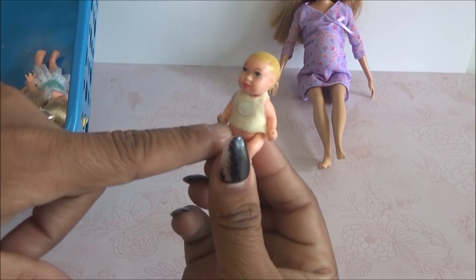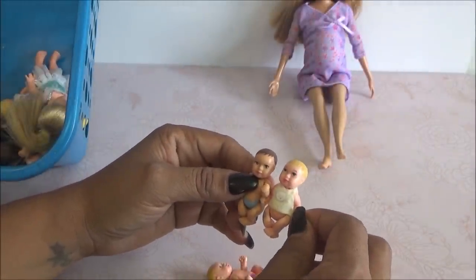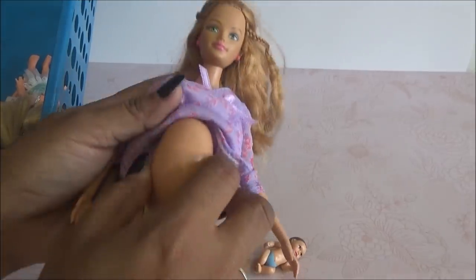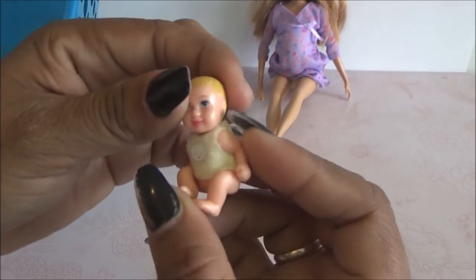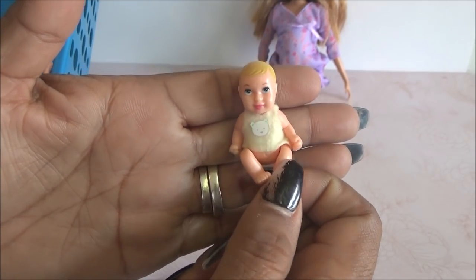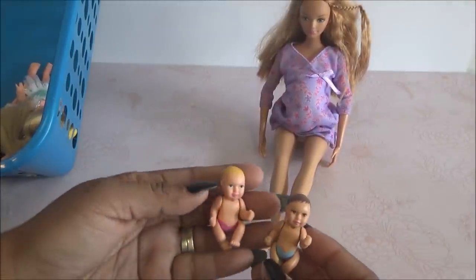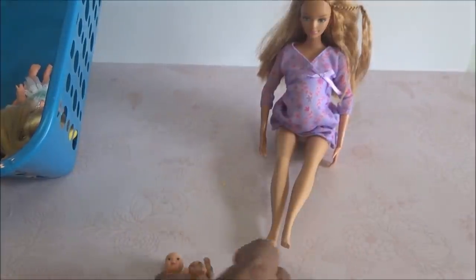Viene también este bebécito. Creo que es el que debería ir en la pancita de ella. Vamos a averiguar — sí, sí le cabe, también le cabe. Este bebé no trae ropita, bueno, trae ropita porque ya se la pusieron — trae esta blusita súper chiquita con su velcro y un osito aquí. Sí creo que este bebé estaría perfecto para estar en la pancita de Midge. Creo que estos otros son los que van con el set de la enfermera de Happy Family, y este es el que va con ella.